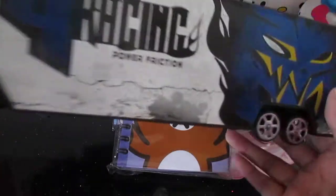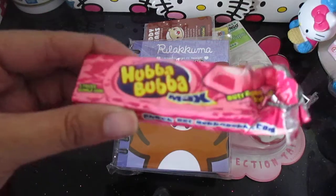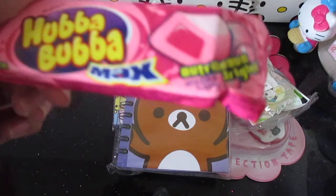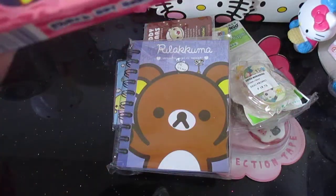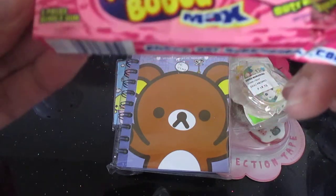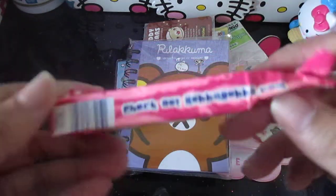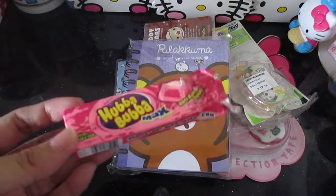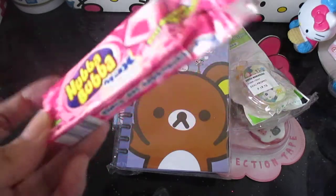The truck was 149 pesos, about four dollars. I also found Hubba Bubba bubble gum — five pieces in each pack. I already tasted one; it's really gummy. I wasn't really able to taste the filling inside much. It's 39 pesos, less than a dollar — probably about 90 cents — but it's worth a try.